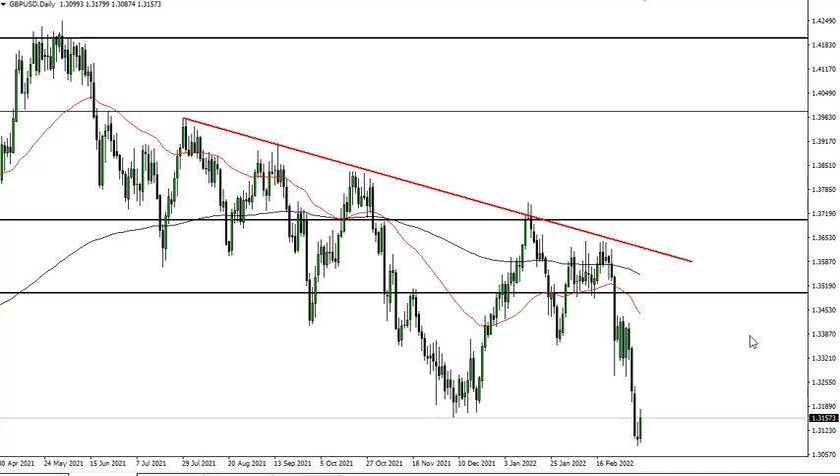The US dollar is the currency to own right now. And although the British pound has done a bit better than some others against the greenback, that is still the case. So I'm going to be fading rallies.